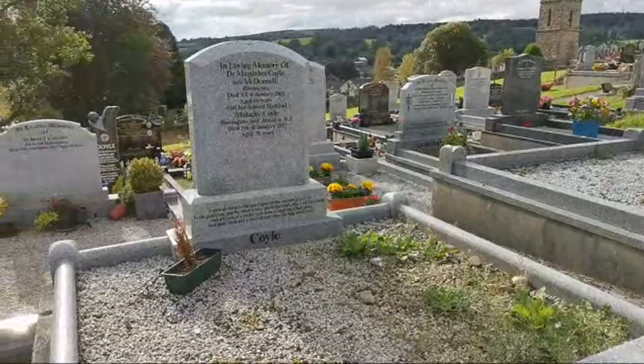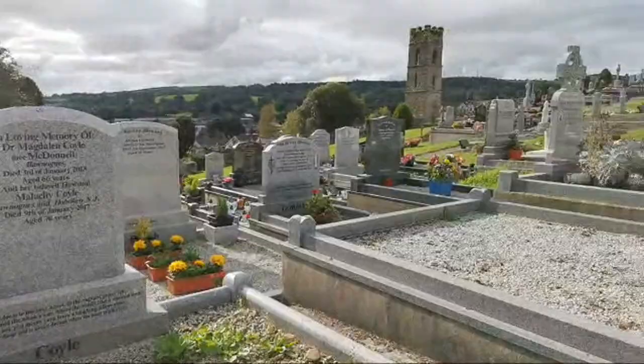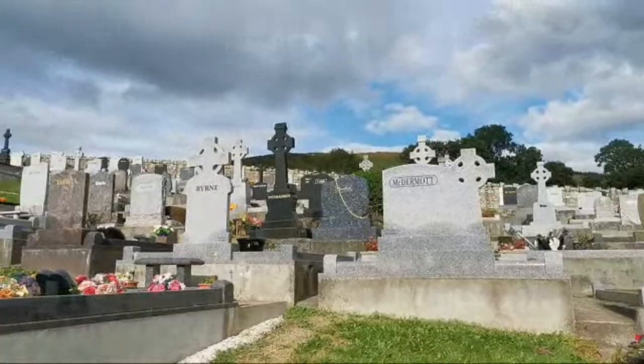This is Magdalene Coyle Ní MacDonnell, 2013, age 66, and her beloved husband Malachy — he died in 2017. But you can just get an idea there of how big this graveyard actually is.